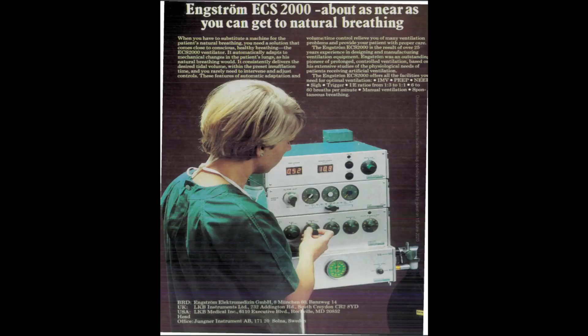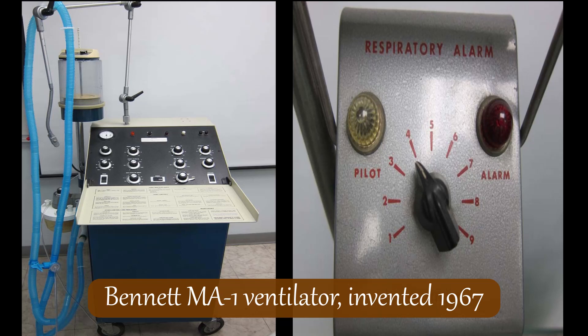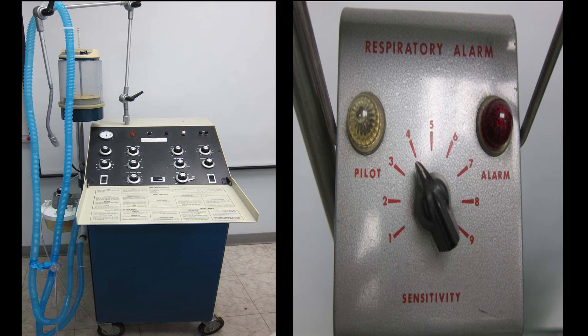The 1970s saw the second generation of ventilators. These new ventilators were designed with an extra valve so that a person could take spontaneous breaths independently from the ventilator. This feature made it easier to gradually wean patients off the ventilators. The ventilators of this generation were also much safer, as they were fitted with alarms that detected if the breathing rate or the tidal volume became abnormal.